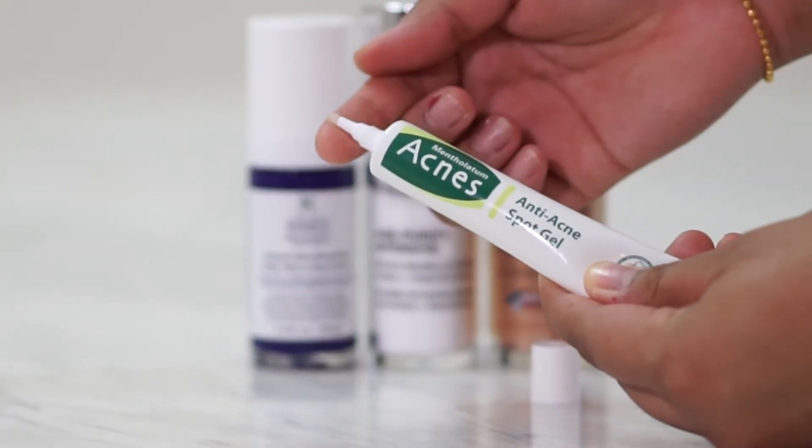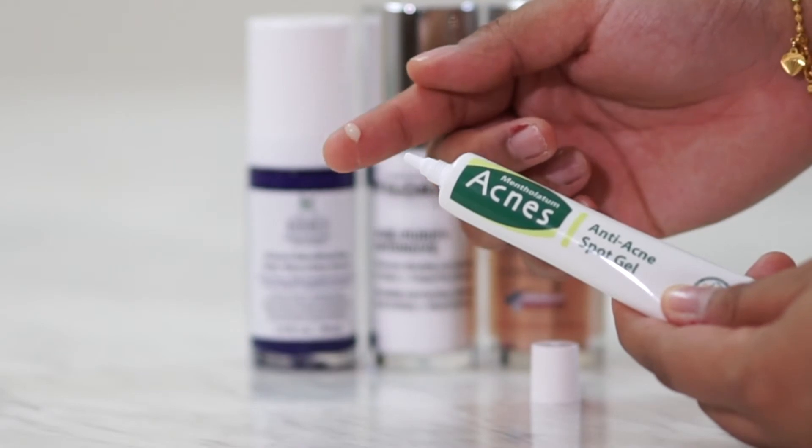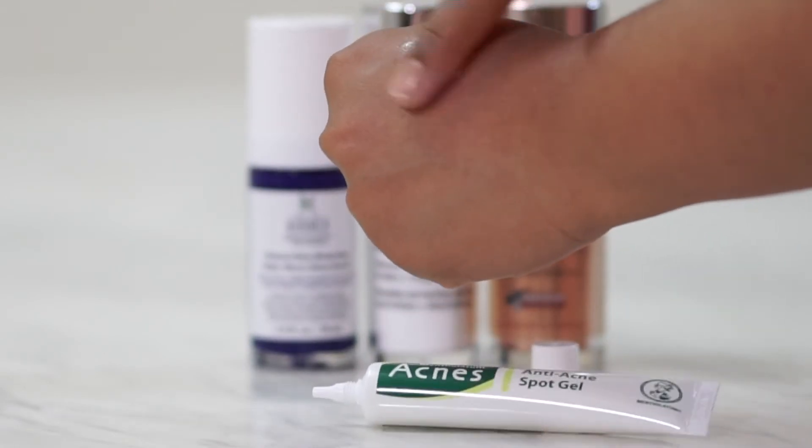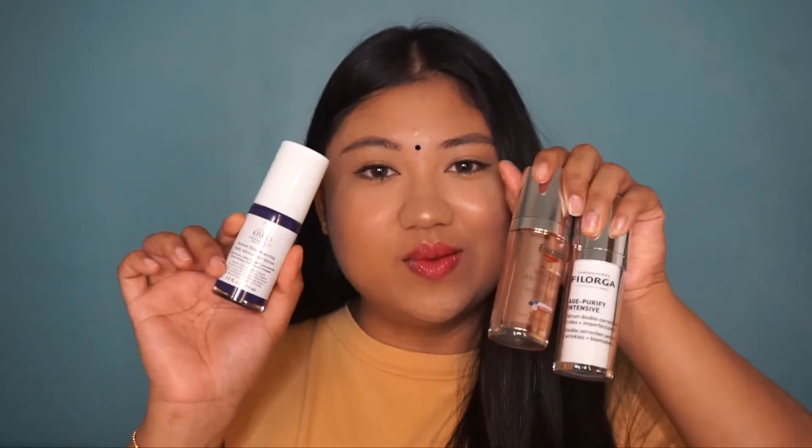And this one right here is the anti-acne spot gel. What I do is after I use my toner, I go in with a little bit and just dab it on my acne area. I find that the next few days, if I use it consistently, it actually helps to reduce the redness and also the bumps, so it really helps to reduce the acne. It's been helping so far.